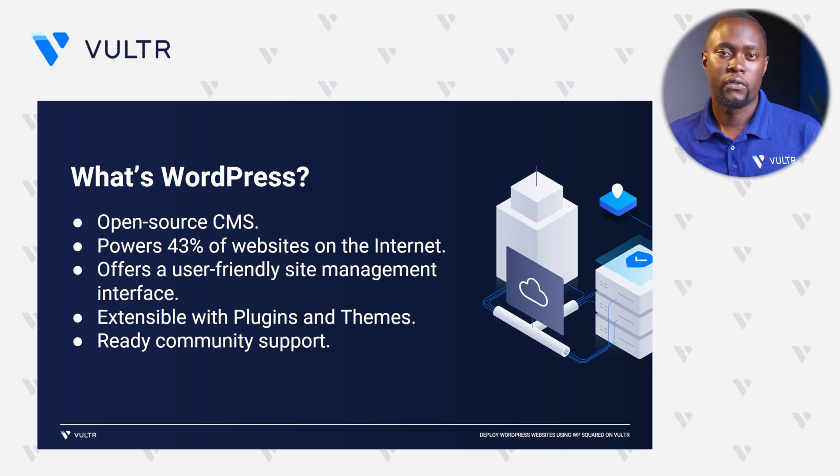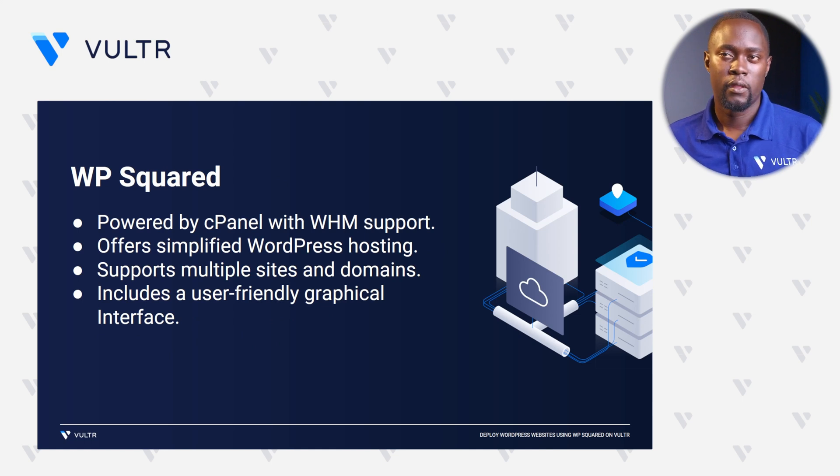Among the tools that help you deploy WordPress is WP Squared. WP Squared is based on cPanel and offers WHM support, making it possible for you to create multiple accounts and share your server resources to multiple users. WP Squared also offers simplified WordPress hosting with support for multiple sites and domains, as well as a user-friendly interface you can use to install plugins, manage backups, and all aspects of your WordPress site without logging into your WordPress backend.